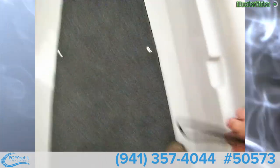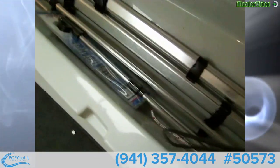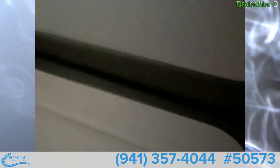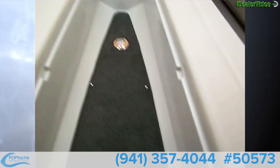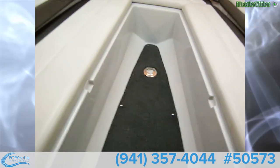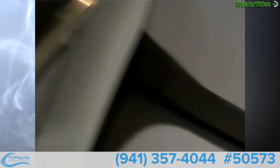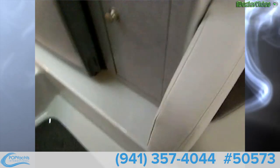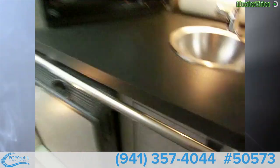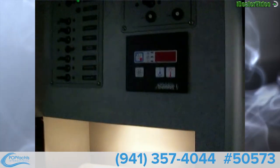This V-berth converts to a full-size berth — these notches here allow plates to sit across the slots, and the two side cushions fill in the middle, giving you a huge berth. Definitely suitable for overnight stays. It's air conditioned and behind me we have a very nice galley with a refrigerator, microwave, and stainless steel sink with running water. There are also your air conditioning controls.